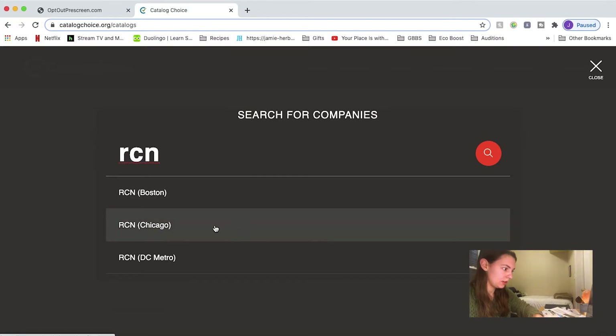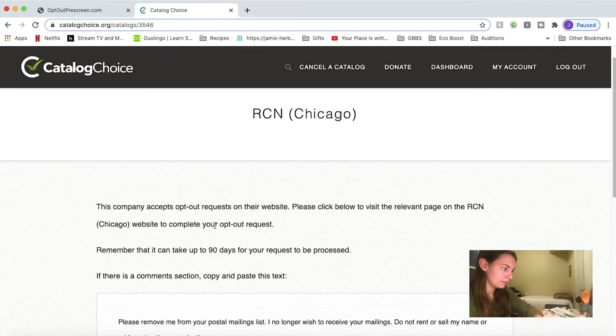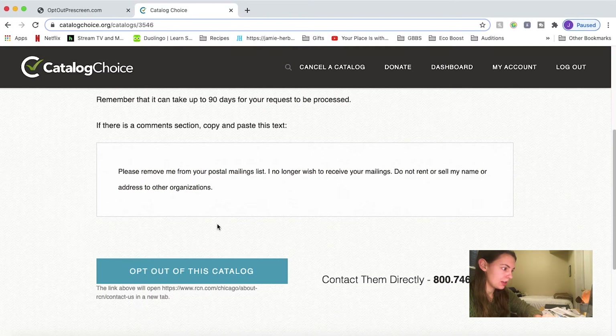RCN — there we go. They accept opt-outs, and I can say no thank you.